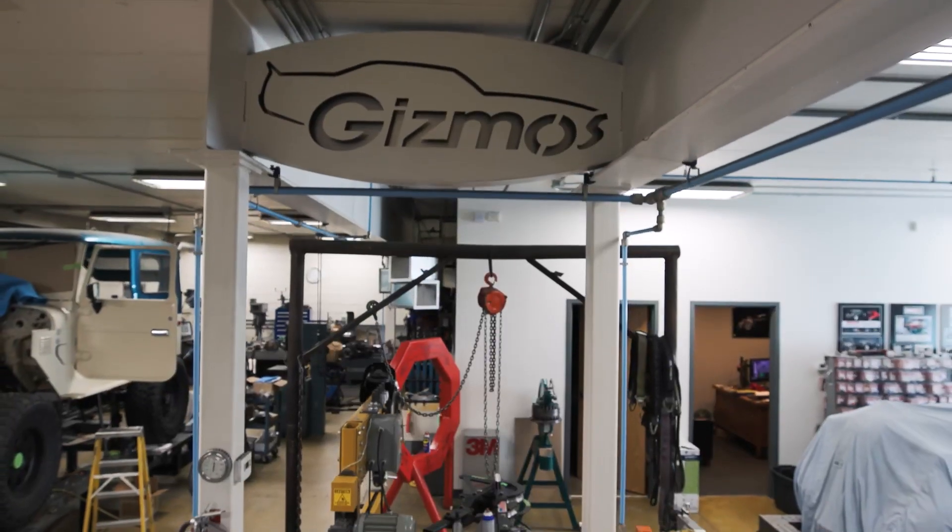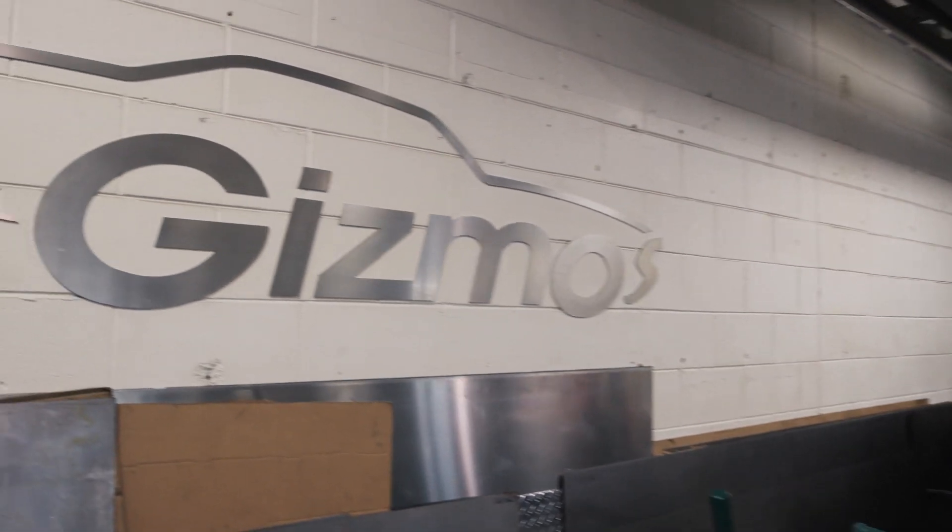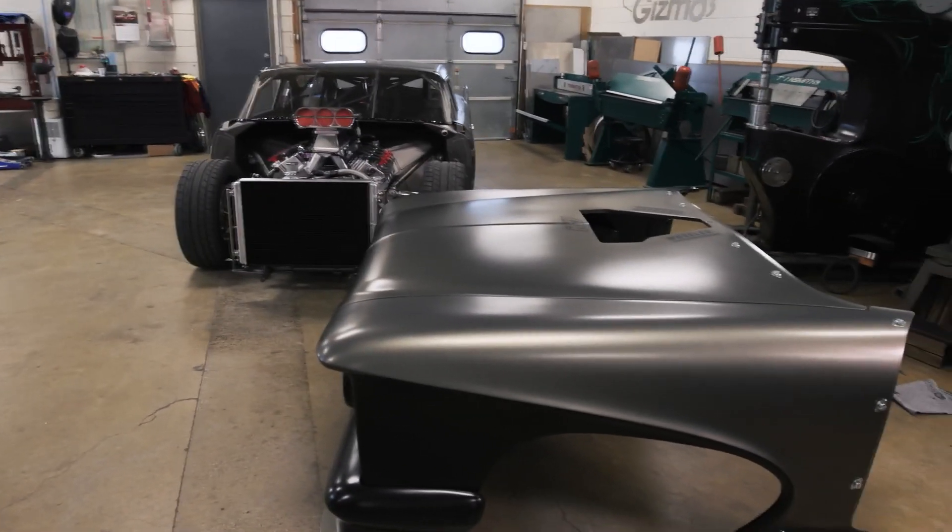I grew up in the garage. There was always something being worked on, always wrenching on something, and it just really evolved into working for other people, for other shops, to the point where I just decided to start my own shop.